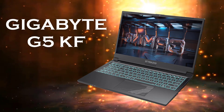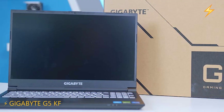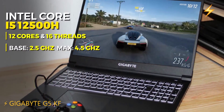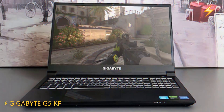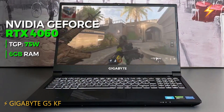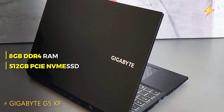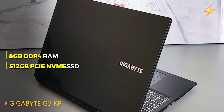The Gigabyte G5KF is the best budget gaming laptop in 2024, priced at $783 with impressive specs. It is powered by an Intel Core i5-12500H processor with 12 cores and 16 threads, and features an RTX 4060 GPU. Equipped with 8GB of DDR4 RAM and a 512GB PCIe Gen 4 NVMe SSD, this laptop delivers excellent performance.